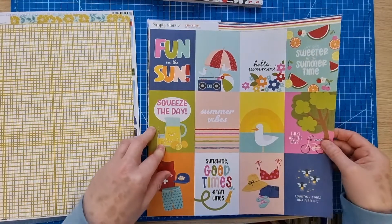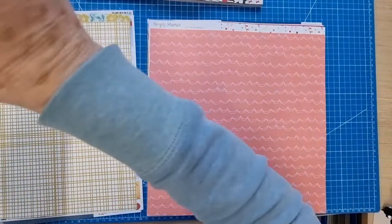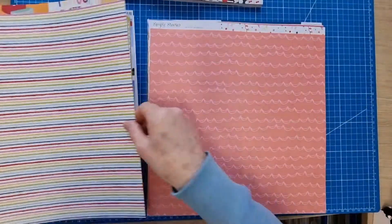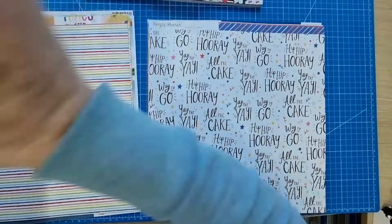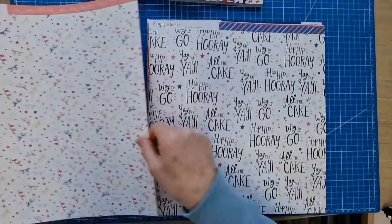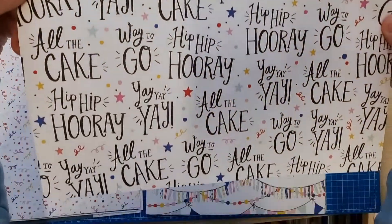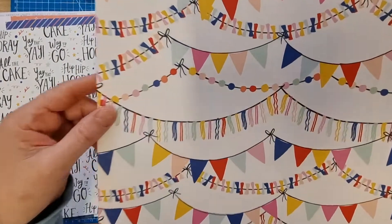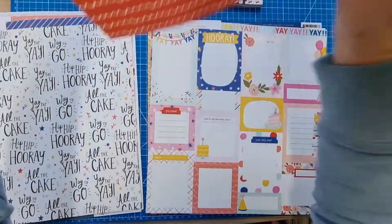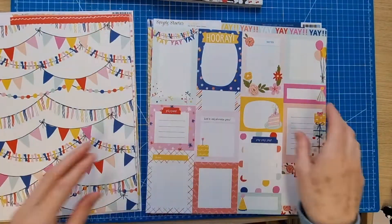I bought that one for a particular side. I can see a little flickering on the screen, sorry about that. Simple Stories Summer Loving cut apart three-by-four elements — I bought it for this side, it's a lovely kind of rainbow stripe. Simple Stories Celebrate Your Special Day with a doodle pattern — I bought it for this side, birthday-related. Simple Stories Celebrate Let's Celebrate — I bought it for this side with all the lovely pieces, and I'll probably use it as one whole piece. Simple Stories Celebrate Woohoo — I really like this piece with the bunting.